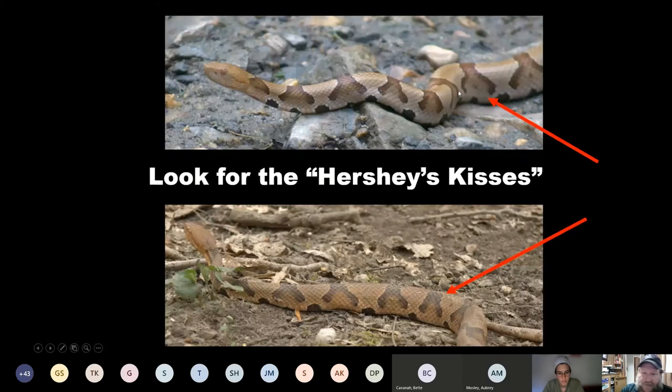This is the one I moved about ten days ago, and this is one from a year or two ago. You can see this one on the bottom is much darker — the background is much darker than the one at the top. But they both have roughly the same pattern, and on this one you can see there are spots in between the dark bands. Look for the Hershey's Kisses shape from the side — it's a very definitive shape. If you're messing with the belly of the copperhead, you've got other issues.